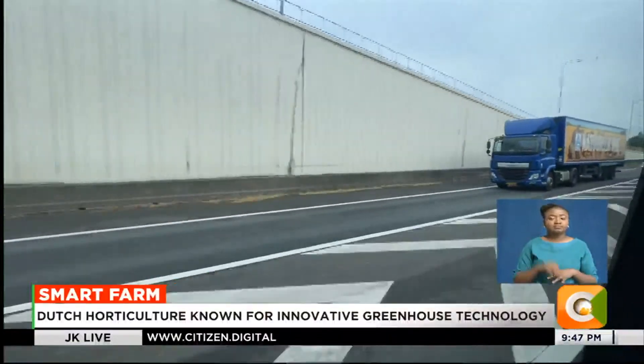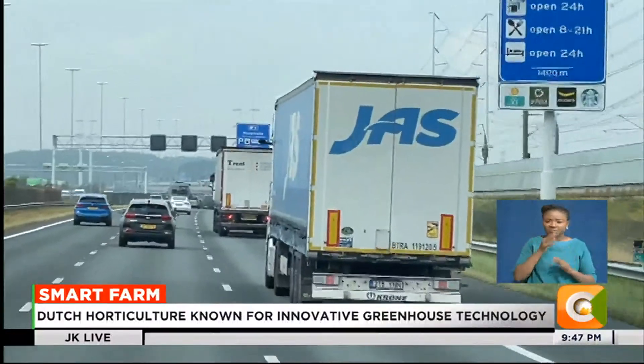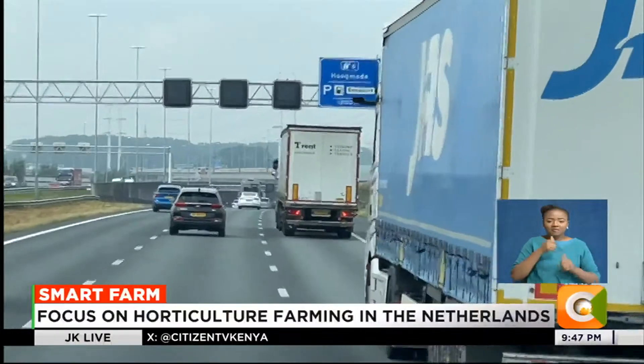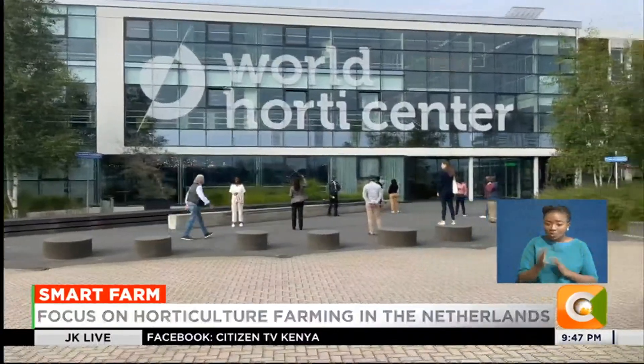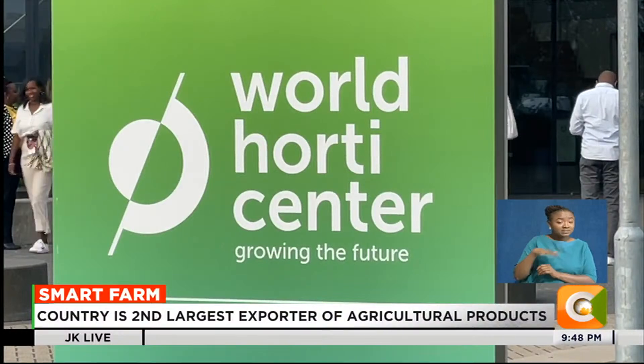The Netherlands, often called the breadbasket of Europe, has become one of the world's top agricultural exporters, thanks to cutting-edge innovations in farming. To understand their success in horticulture, we head to the city of Rotterdam, home to the World Horticenter. The World Horticenter is a typical kind of Dutch collaboration between education, the industry, research, suppliers, growers, and bankers, where everything is connected to the horticultural sector.